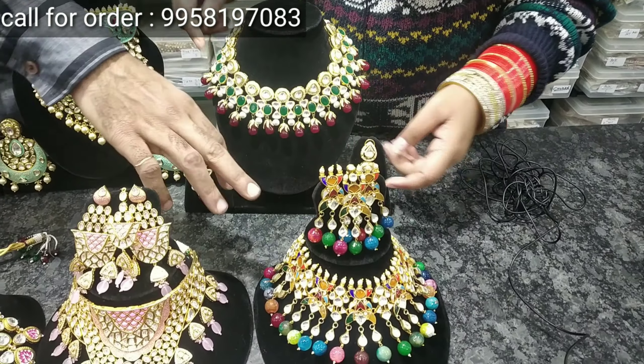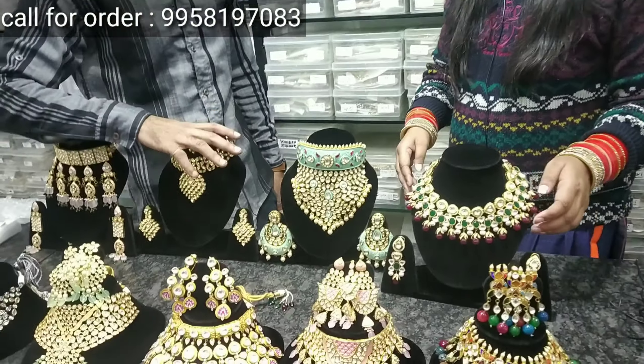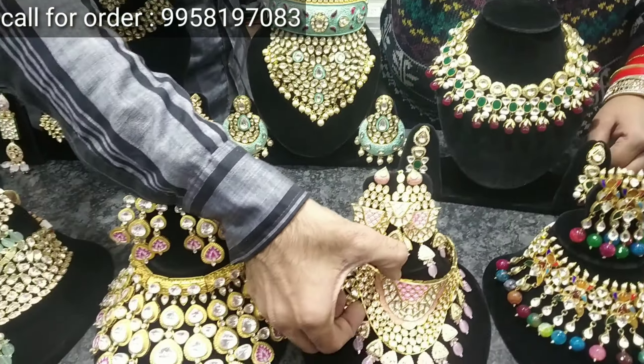This type is Rs. 3,500. This type is also Rs. 5,500 — same price. Rs. 3,150. Here you can see a very good variety.